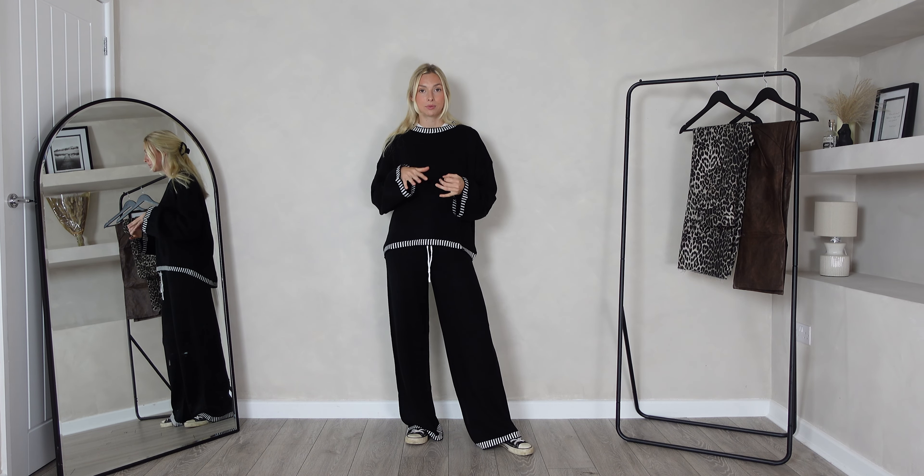I think it's so flattering. I would love to hear which piece has been your favourite in today's video, so please comment in the section down below. That concludes my Pretty Little Thing try on haul for today. I really hope you've liked this video — thank you so much for all your support across my channel and I will see you all next video.